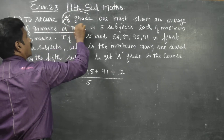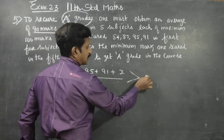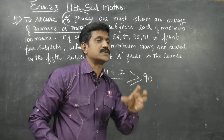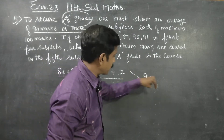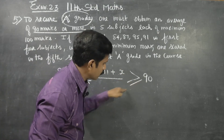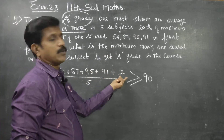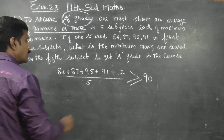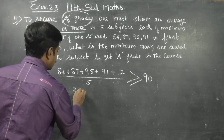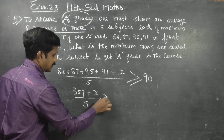For an A grade, the average must be 90 or more. Using the inequality concept, the average is greater than or equal to 90.